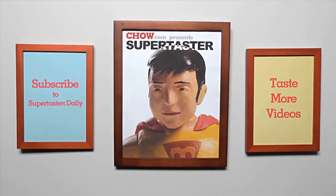I'm James Norton, Chow.com Supertaster. I'll be back in a couple of days with more food.